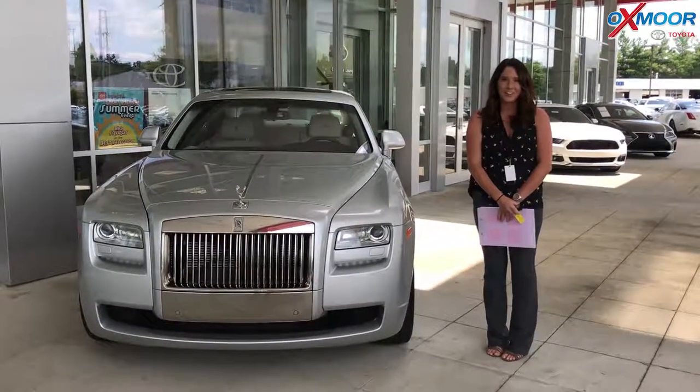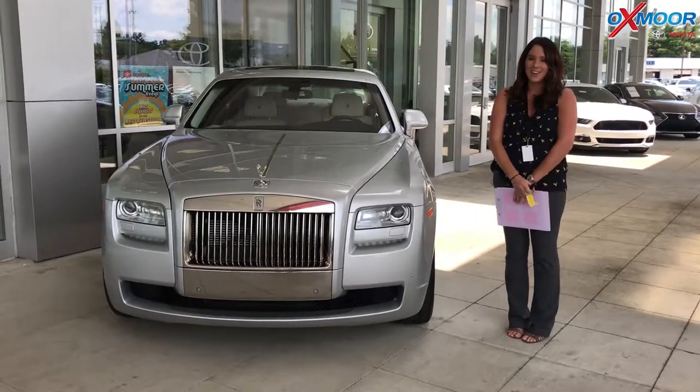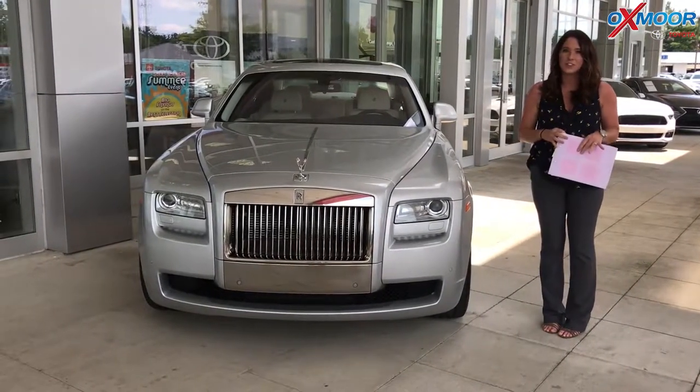Hey everyone, it's Gabrielle with Oxmoor Auto Group. I'm here today at Oxmoor Toyota for our Facebook Used Vehicles of the Week. This week I have three luxury brand vehicles to share with you.